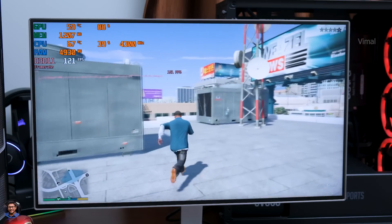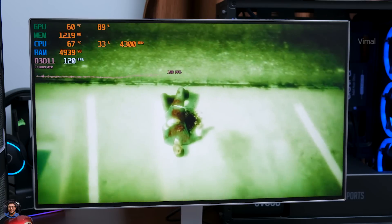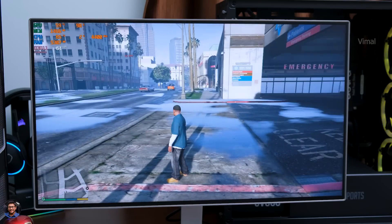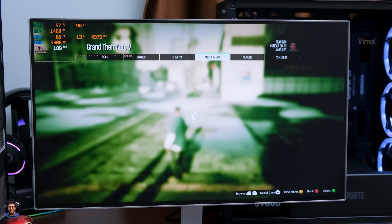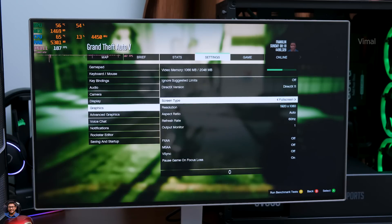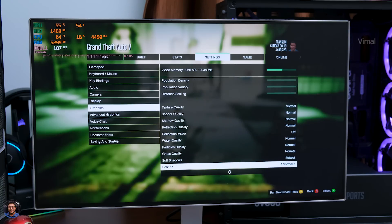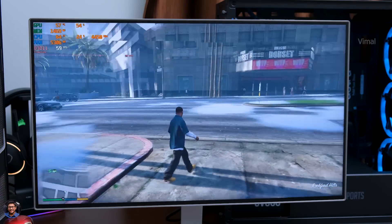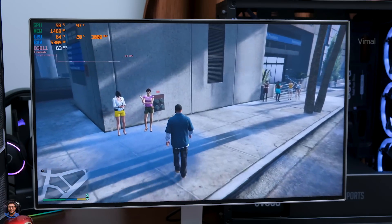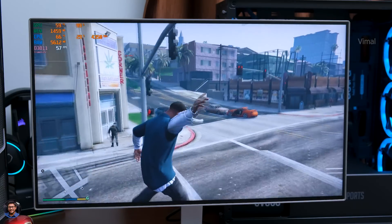The 5600G does offer slightly better gaming performance than the previous Vega 11 on the 3400G. The 5600G is mainly made for people who want a good all-rounder PC for home, work, and casual gaming under 50,000 rupees. This PC can handle most apps like Photoshop and Premiere Pro, and even 1080p and 4K video editing. But don't expect it to handle graphically intensive tasks without a dedicated GPU. Once you add a 1650 or 1660 Super, you'll have a beast in your hands.